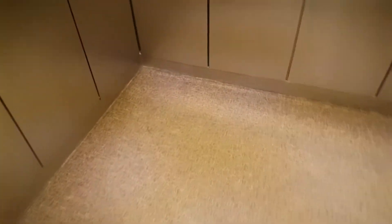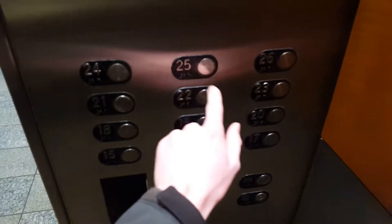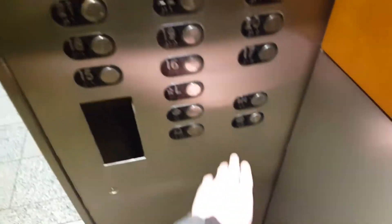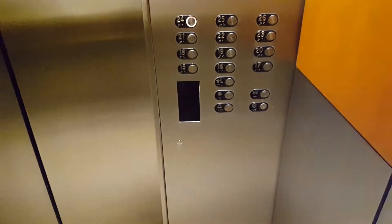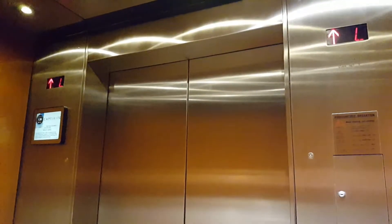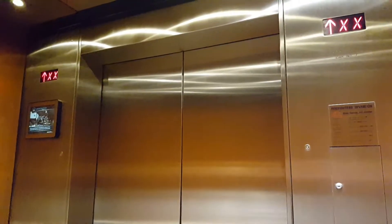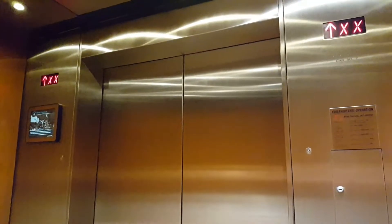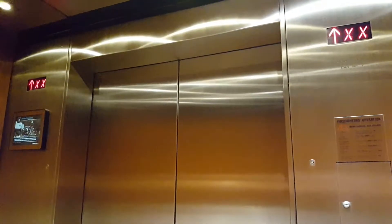Elevator at the U.S. Bank Tower in Denver. This is Epco Fixtures — I think SSL is the name of it. Oh hey, Schindler 500A. Believe it or not, I have never filmed a Schindler 500A before.